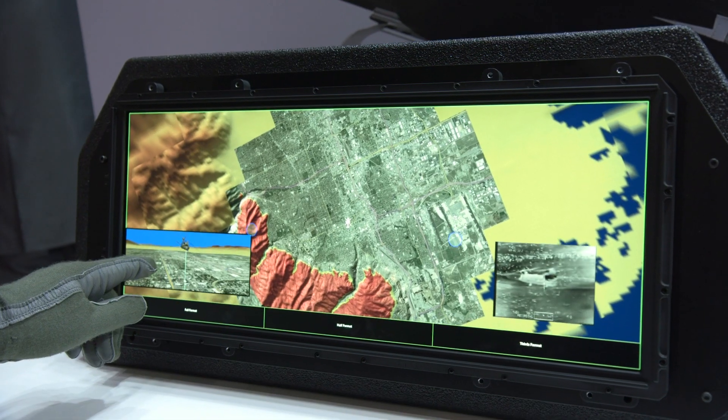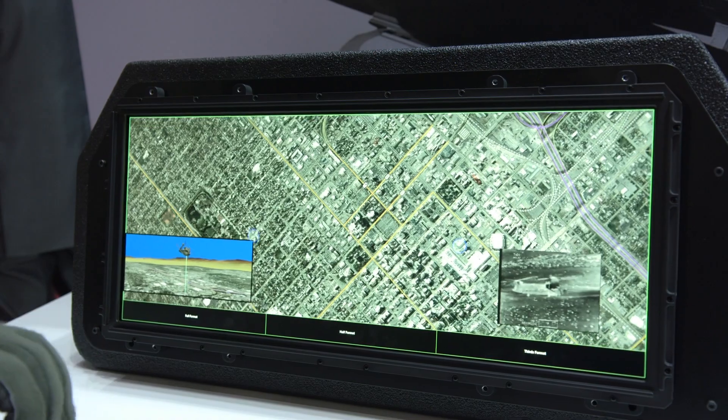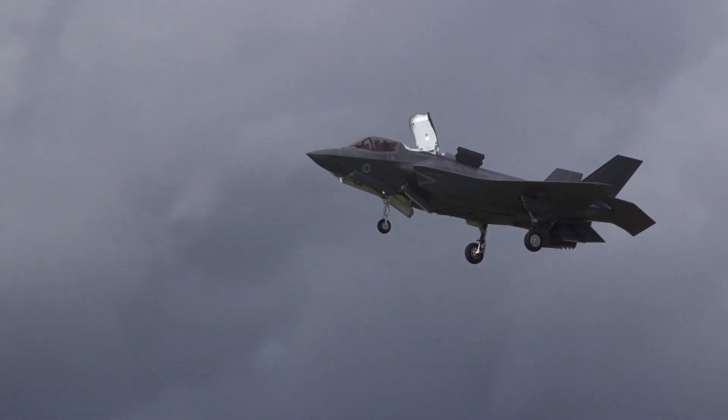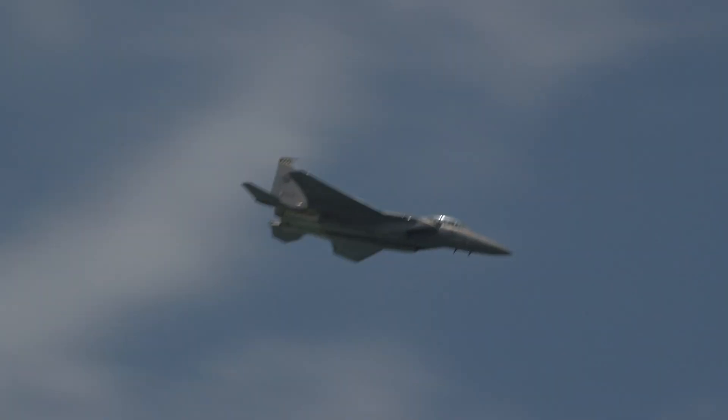Wide area screens are gaining traction in the fighter world as display computer processing power has increased. The Lockheed Martin F-35 was the first to introduce this technology, and it is also being applied to the latest F-15 Eagle versions and the Saab Gripen E/F.